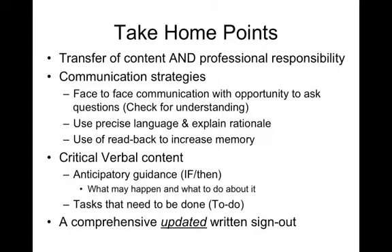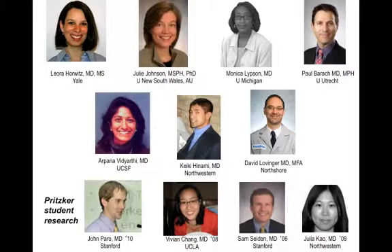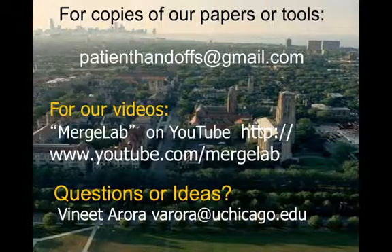The take-home points are that the handoff is a transfer of content and professional responsibility. Effective communication strategies include face-to-face communication with an opportunity to ask questions, using precise language and explaining rationale, and read-back. Critical verbal content should focus on anticipatory guidance like if-then statements and to-do items, supplemented with a comprehensive, updated written sign-out. Thank you to the members of the University of Chicago handoff team and our collaborators around the country and the world.